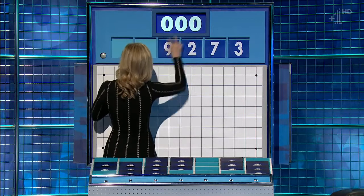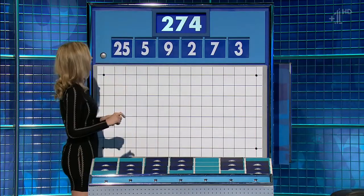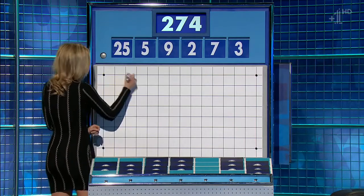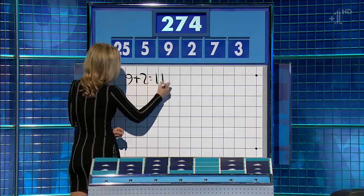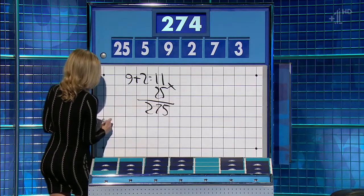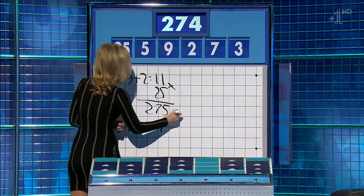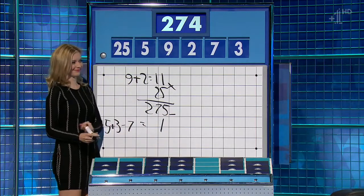And the target, 274. 9 plus 2, 11. Times 25, is 275. 5 plus 3 is 8. Less the 7, is 1. Perfect. Well done. Very well done. Thank you.